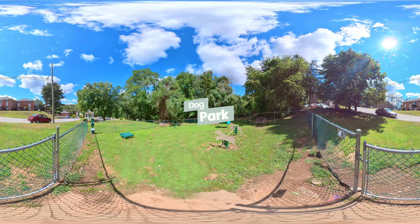Our enclosed dog park is designed to show your furry friend a great time. From tunnels to agility obstacles, they'll love discovering all the fun this pet-friendly space has to offer. Seating is available so you can watch your four-legged friend run wild and free. Pet stations are located in the dog park and throughout the property for everyone's convenience.